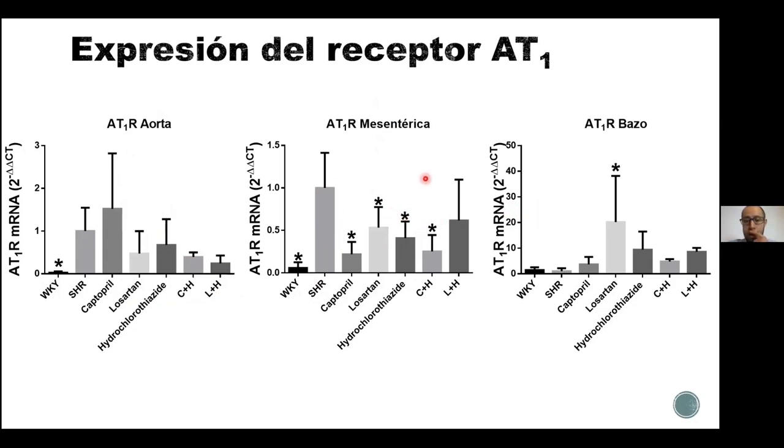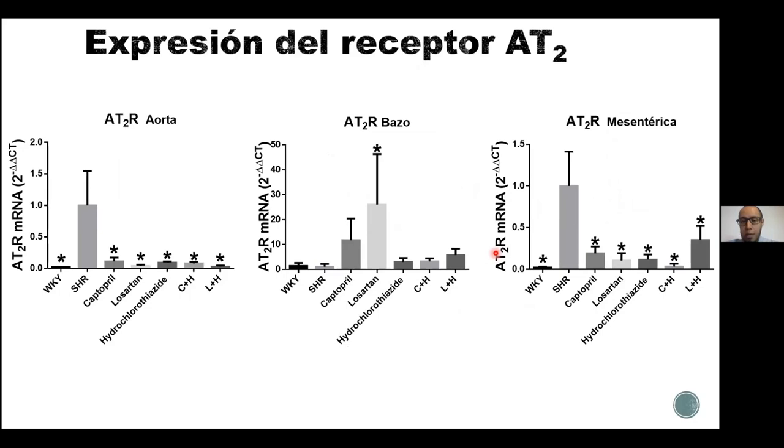Dentro de estas observaciones, llegamos a pensar que la modificación de los fármacos sobre los genes es dependiente del tejido. De aquí surgen muchas otras líneas de interés, que son las rutas que tienen los fármacos dependiendo de cada tejido, porque estos efectos podrían ser efectos adversos o efectos que nos ayuden a controlar la presión arterial. En el bazo, el único que fue capaz de modificar la expresión del receptor AT1 fue el losartán, que tuvo mayor efecto sobre AT1.